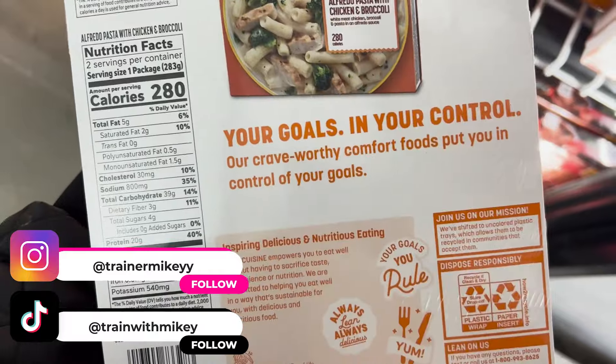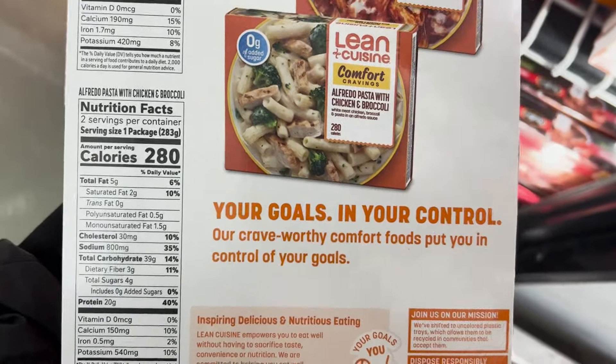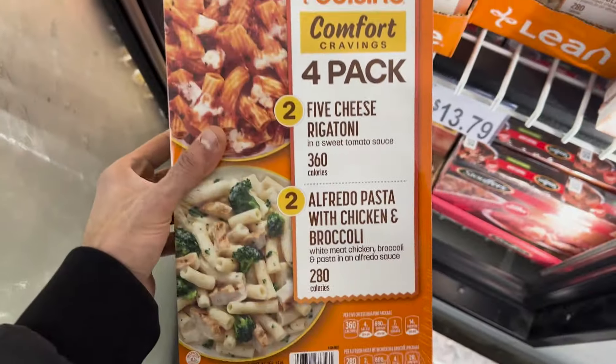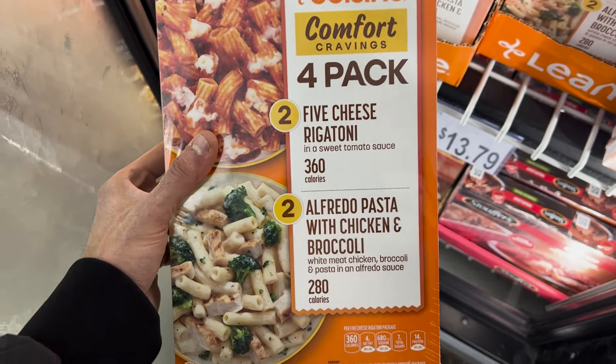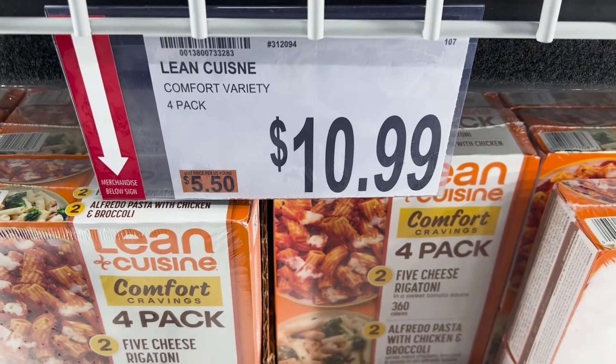For a great breakfast side option, grab the Aidells chicken and apple sausage. You can find these at different grocery stores too, and I always pick them up. They're 180 calories with 13 grams of protein — a great addition alongside eggs and toast in the morning. A really good brand available at BJ's Wholesale Club, and they're $9.99 here.